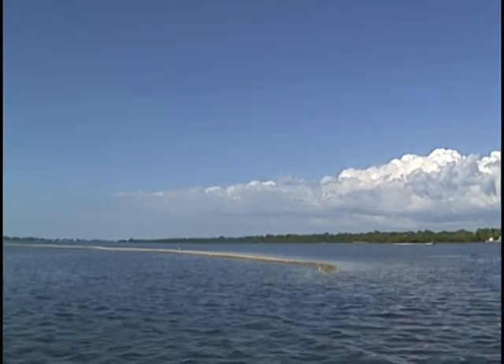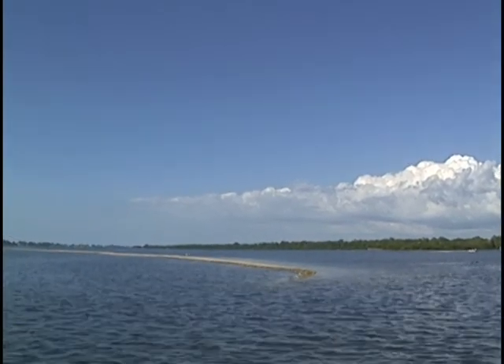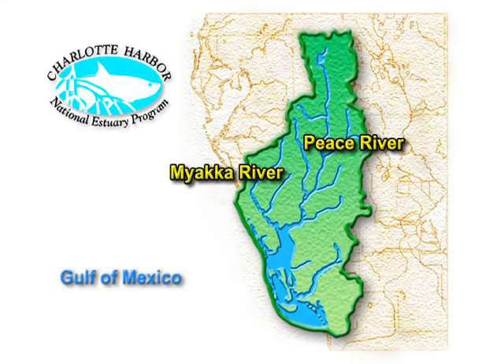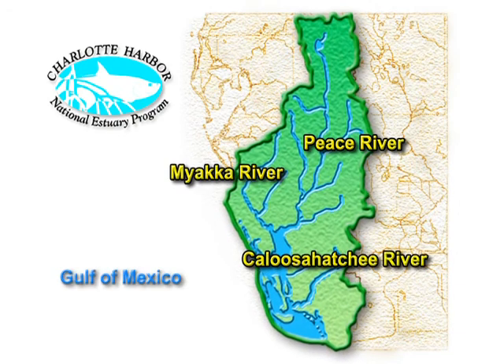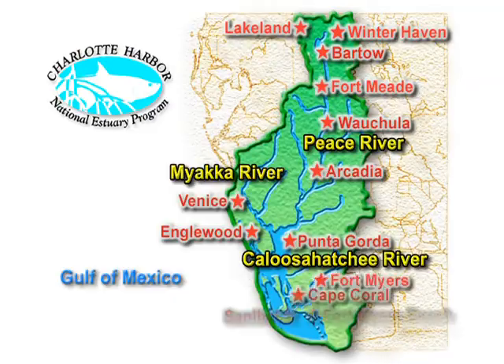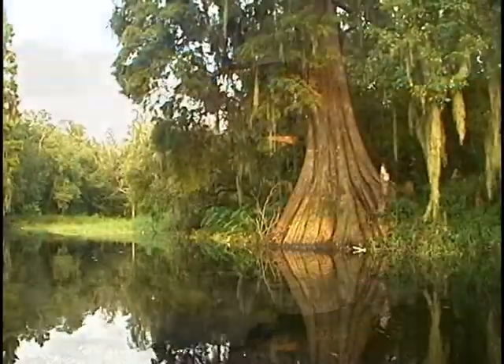When you let things go and you don't protect it, you will not be looking at pristine, beautiful blue water. In this unique setting, the Greater Charlotte Harbor watershed contains three large rivers — the Myakka, Peace, and Caloosahatchee — flowing westward to the Gulf of Mexico. These waterways flow through cities and towns, pine flatwoods, and cypress swamps.